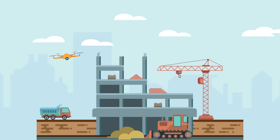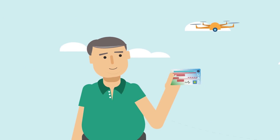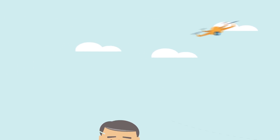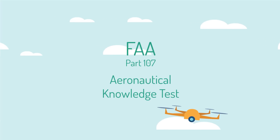Want to use drones to take your business or organization to new heights? Become an FAA certified drone pilot. To get certified, you must pass the FAA's Aeronautical Knowledge Test.